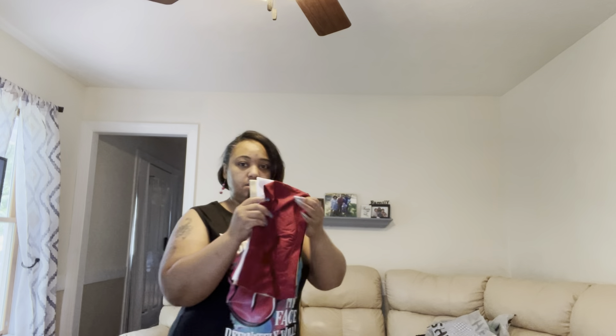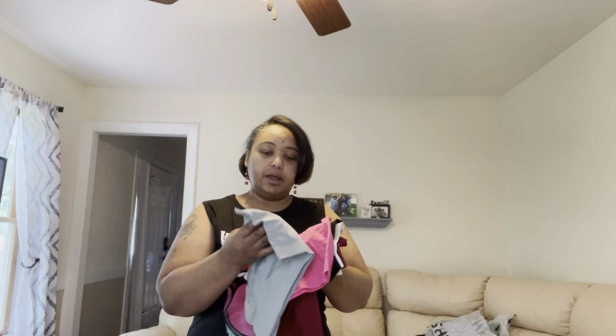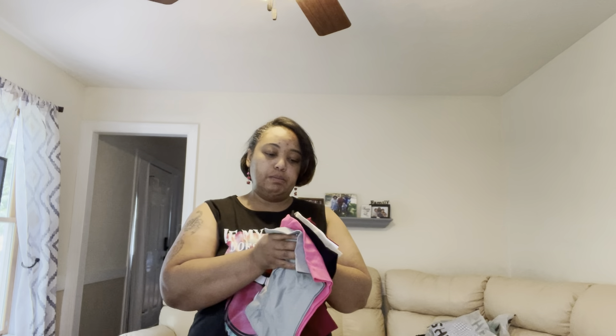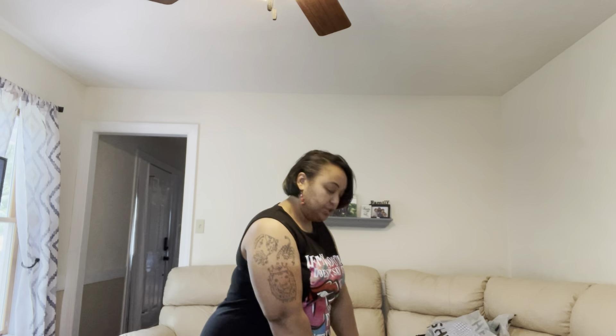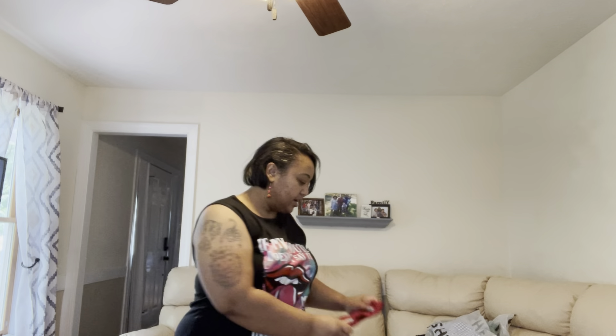I got me some more of these little bralettes. I got a gray, pink, hot pink, black, nude, white, and burgundy — these are in extra large. I've got my little table sitting here. They have a lot of stretch to them and they're really good, I like them.